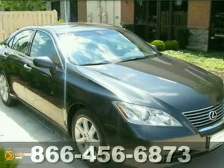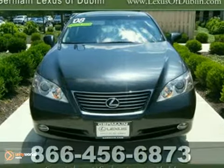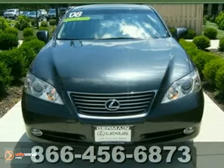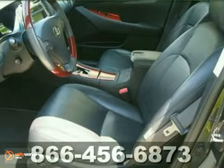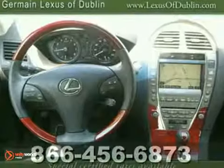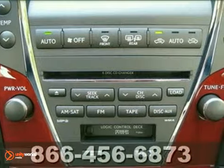This 2008 Lexus ES350 is Lexus certified. It has a navigation system and the Premium Plus package. This one owner lease return has a smoky granite exterior with heated black leather seats. It has a full luxury package, rain sensing wipers and Bluetooth. It also has a Lexus sound system and a power moonroof.